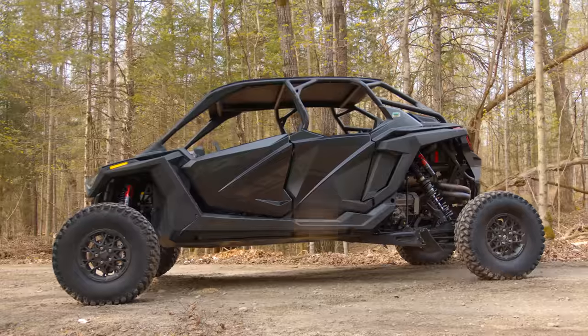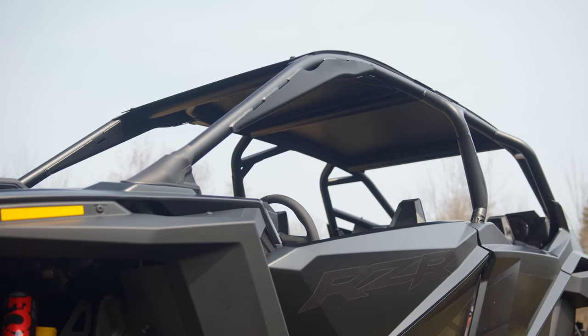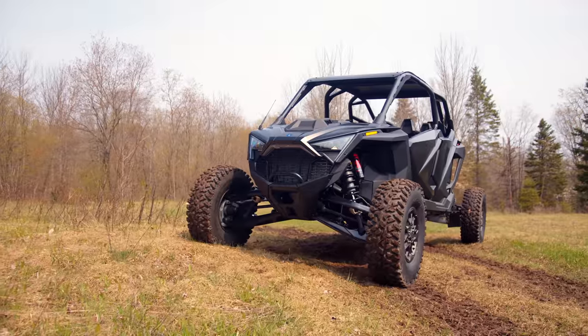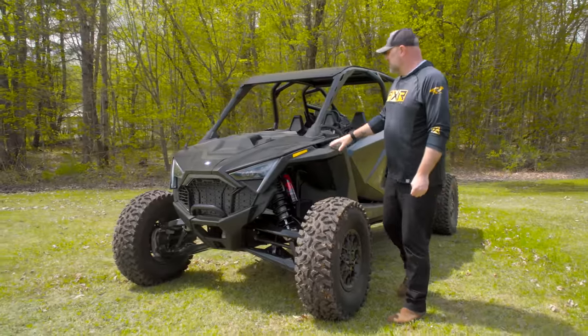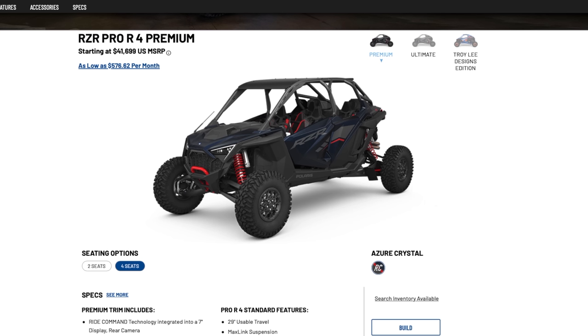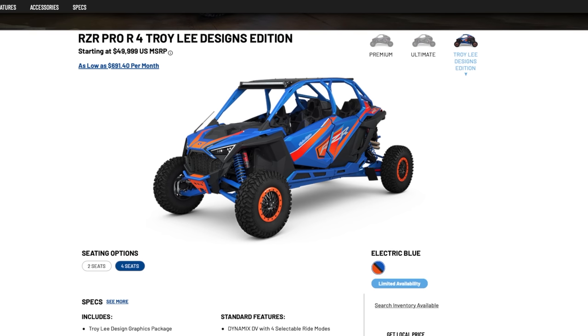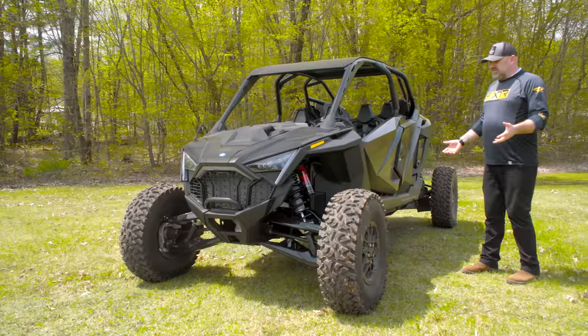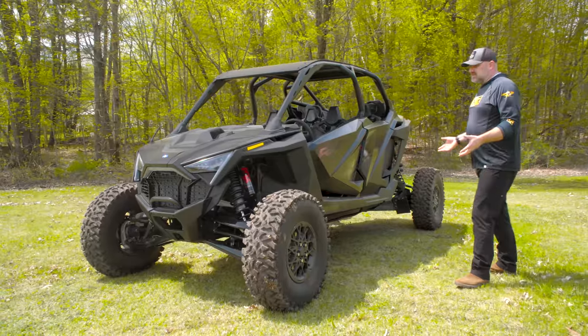This is the top of the performance side-by-side industry right now. This is actually the Ultimate Edition, which means it has Dynamics DV. The Premium is the base model — why you'd call it Premium I don't understand — then there's Ultimate and Troy Lee. The only difference between Premium and Ultimate is the live-valve Dynamics DV shocks.